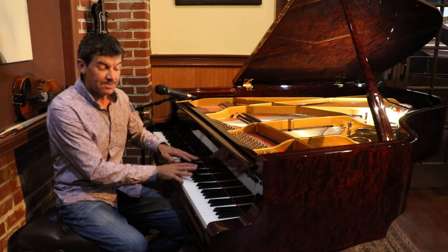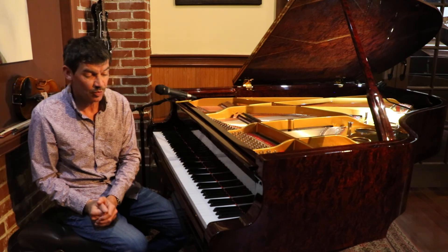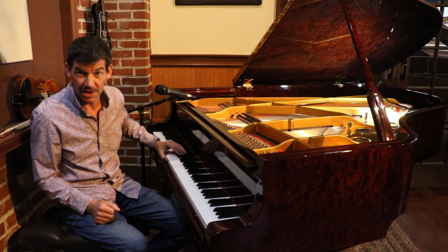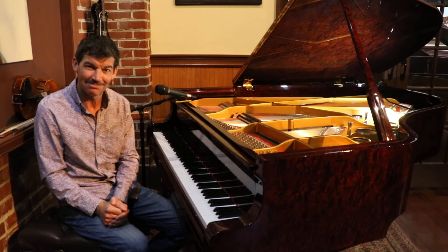Please visit our store when you get a chance — we would love to show you this piano and let you play the instrument. Thank you so much.